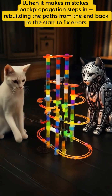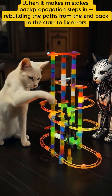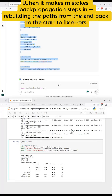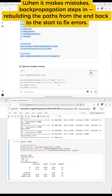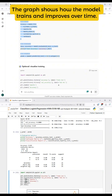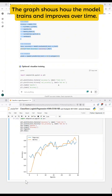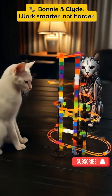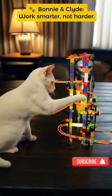So when the marbles keep landing in the wrong tin? We rebuild the marble run. That's back propagation. The model checks where the marbles ended up, figures out how far off they were, and adjusts the ramps and angles, little by little, until more marbles hit the right tin. So it's like trial and error, but with math instead of claws.